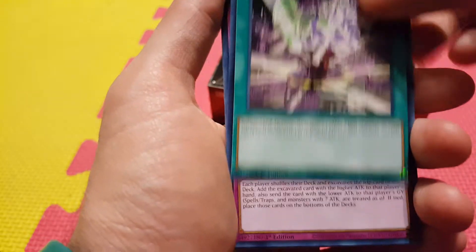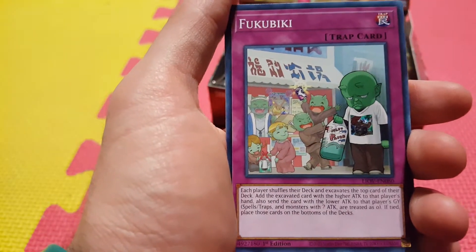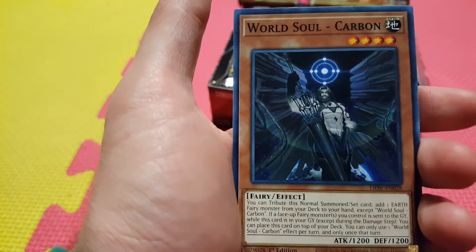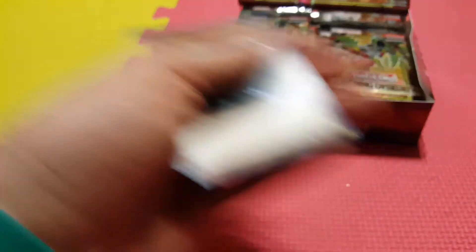Sunvine Crossbreed — new support for Sunvines. There's a lot of new plant support in here. Fuki Beaky. And Pharaonic Guardian Sphinx. World Soul Carbon.